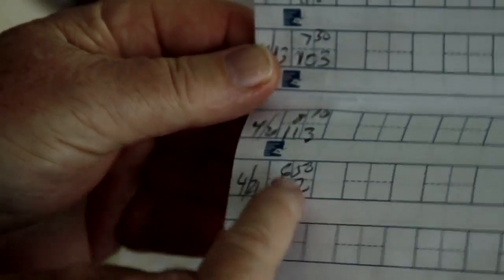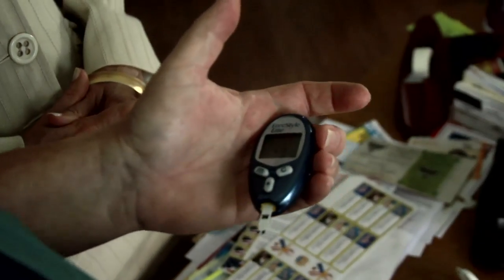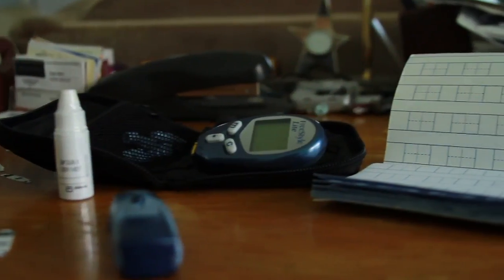Either way, diabetics need to monitor their sugars. We highly recommend that patients either write their blood sugars down or, in most of our meters today, you can actually download your blood sugars.